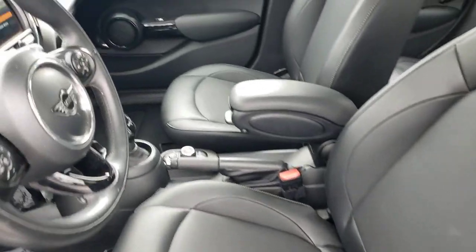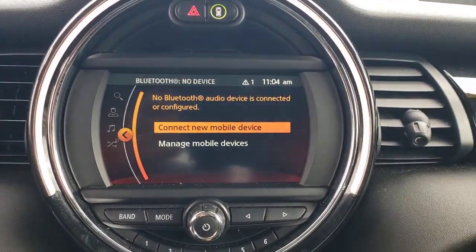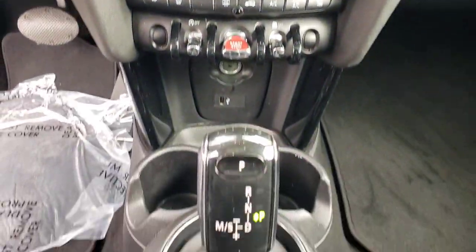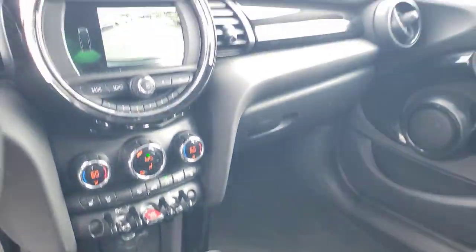These are just some of the great options this vehicle comes with: keyless entry, backup camera, heated mirrors, fog lamps, aluminum wheels, steering wheel audio controls, Bluetooth connection, rear spoiler, leather steering wheel, and stability control.